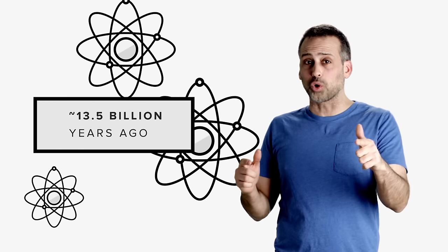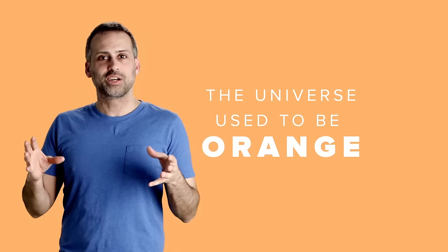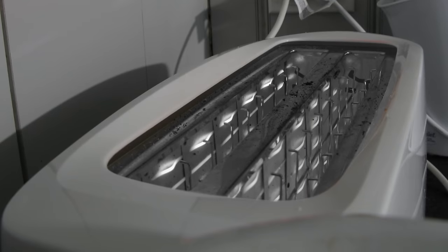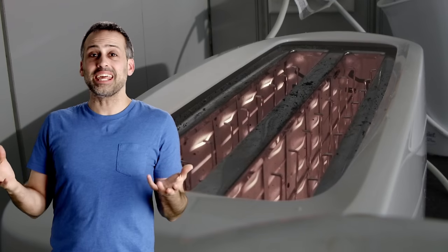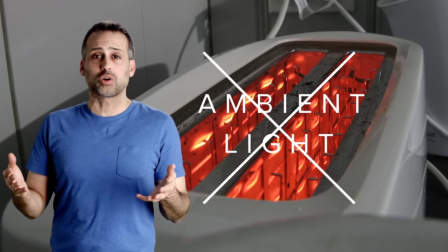And what if I also told you that the source of the CMB also caused all of space to look orange for millions of years? That's right, the universe used to be orange. To understand how this could be true, we first need to take a brief detour into your toaster. Turn on your toaster — the heating elements glow a pale reddish color. That glow isn't ambient light reflecting off the toaster; it's light being emitted by the toaster itself.